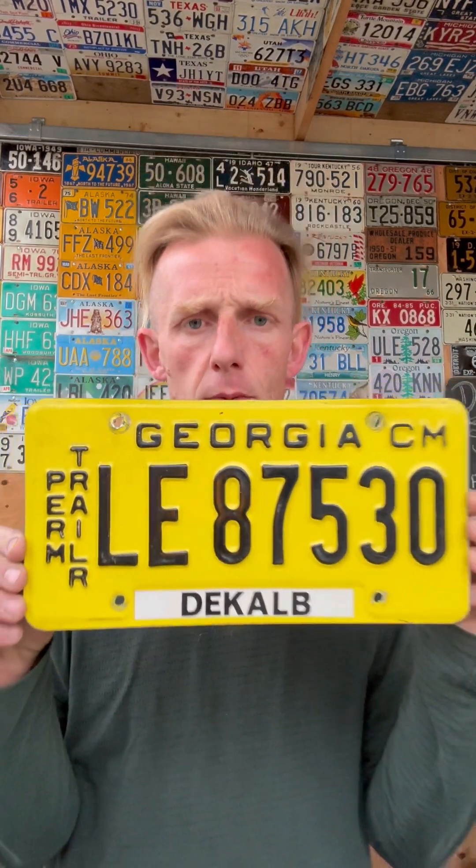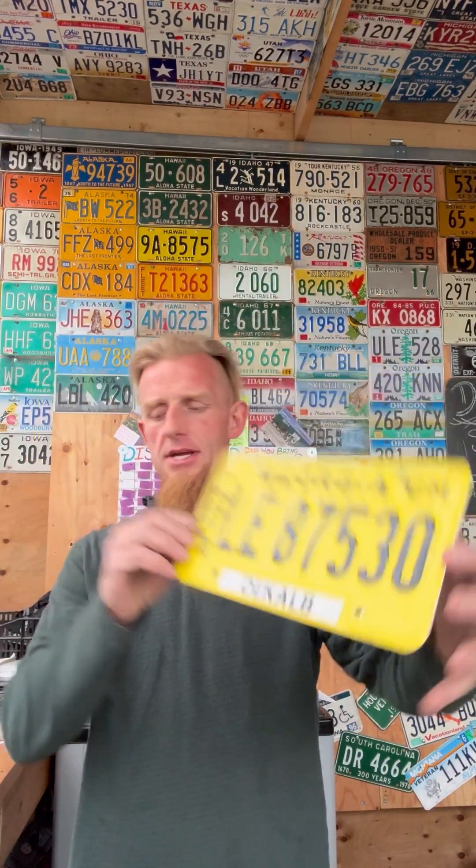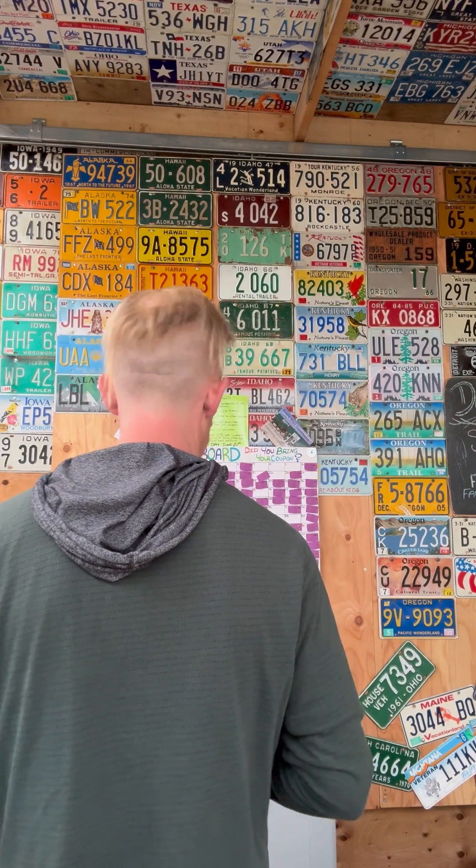It's like your lucky day — there's a yellow one and an orange one. Do you want the yellow one or the orange one? Yellow it is. Georgia permit trailer, LE 87530. I don't know what the CM stands for — Decatur County, it's a weird name. Black on yellow, another word I can't say. Seems to be getting a lot of those lately.